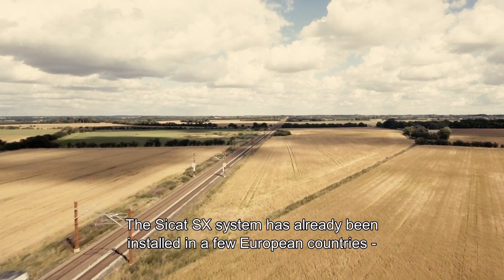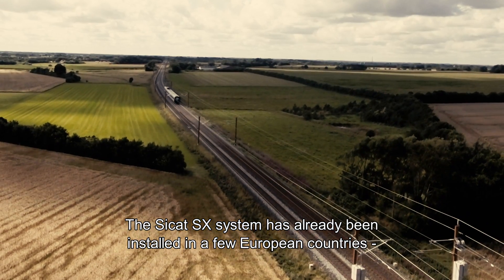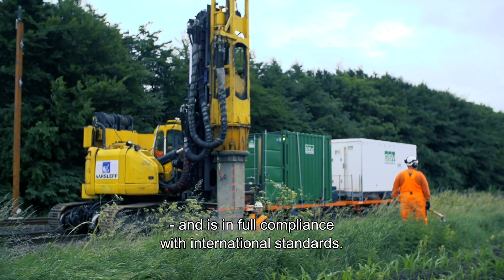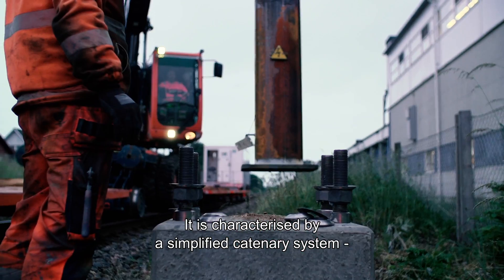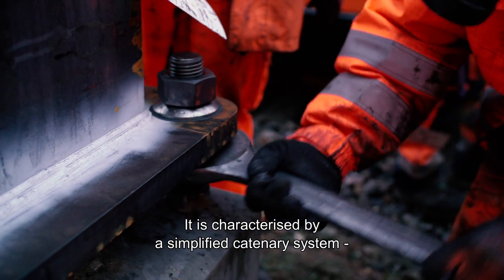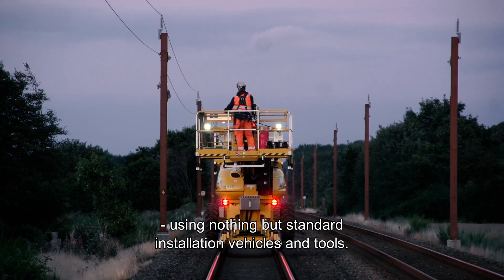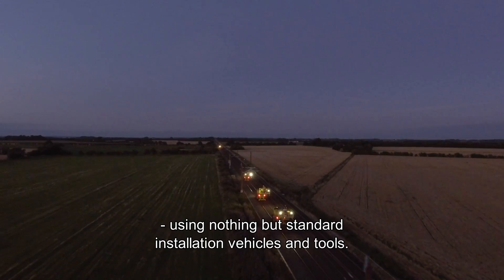The CCAT-SX system has already been installed in a few European countries and is in full compliance with international standards. It is characterised by a simplified catenary system to ensure fast, uncomplicated installation using nothing but standard installation vehicles and tools.